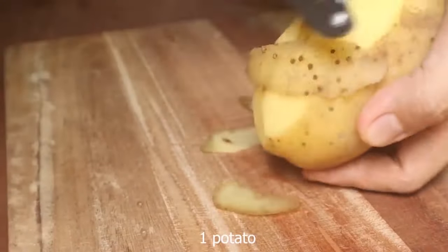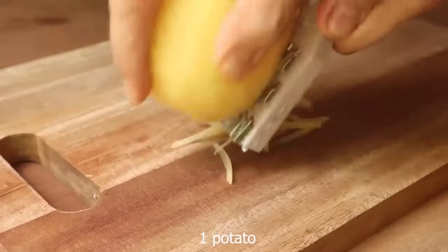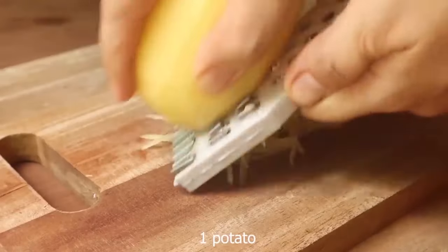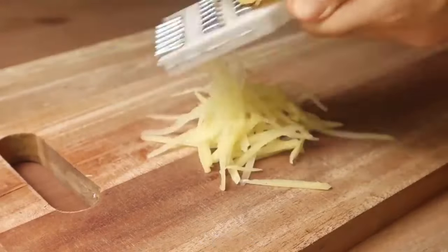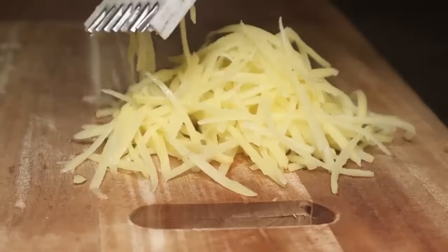Pumpkin treats get all the praise come fall, but sweet potato recipes are definitely worth your time this season too, and the spuds are more versatile than you may think. With the right prep, you can toss them in everything from breakfast to dinner to dessert.